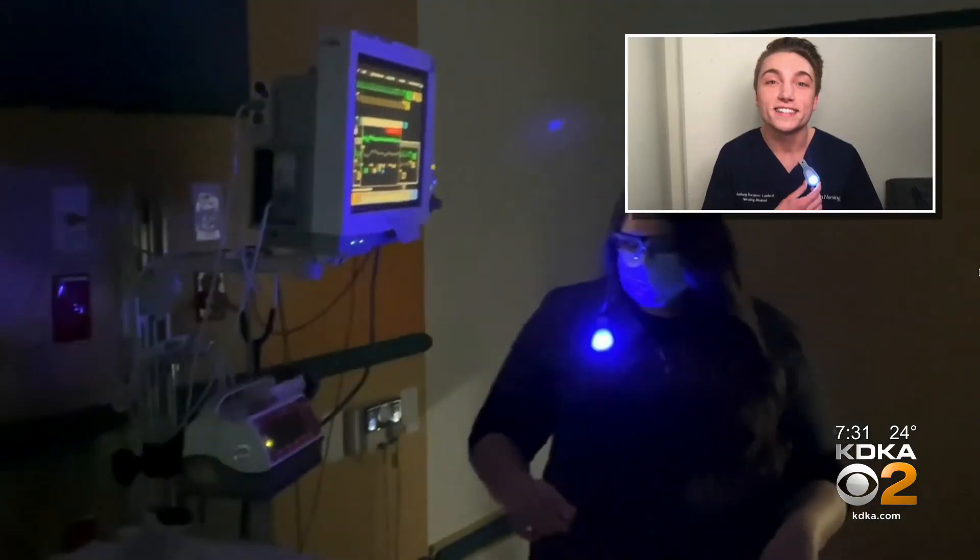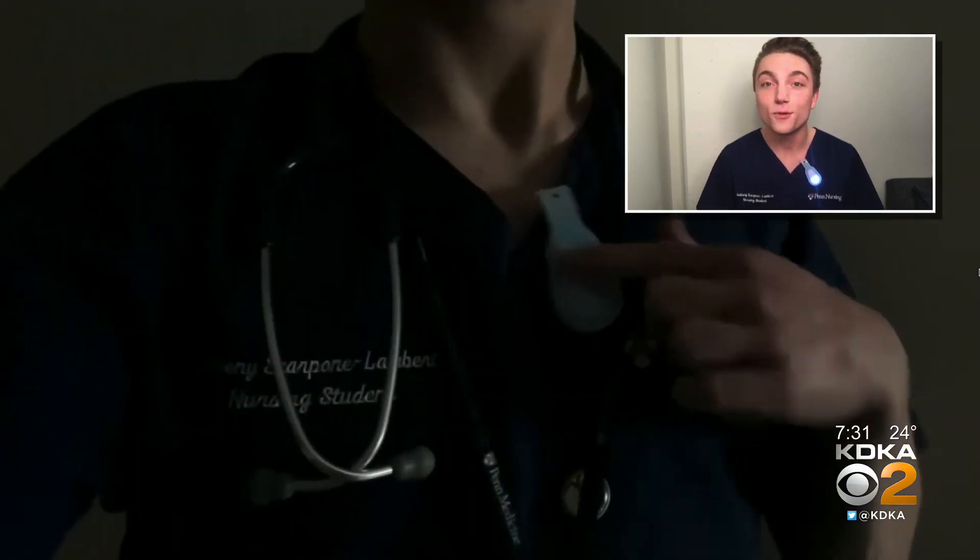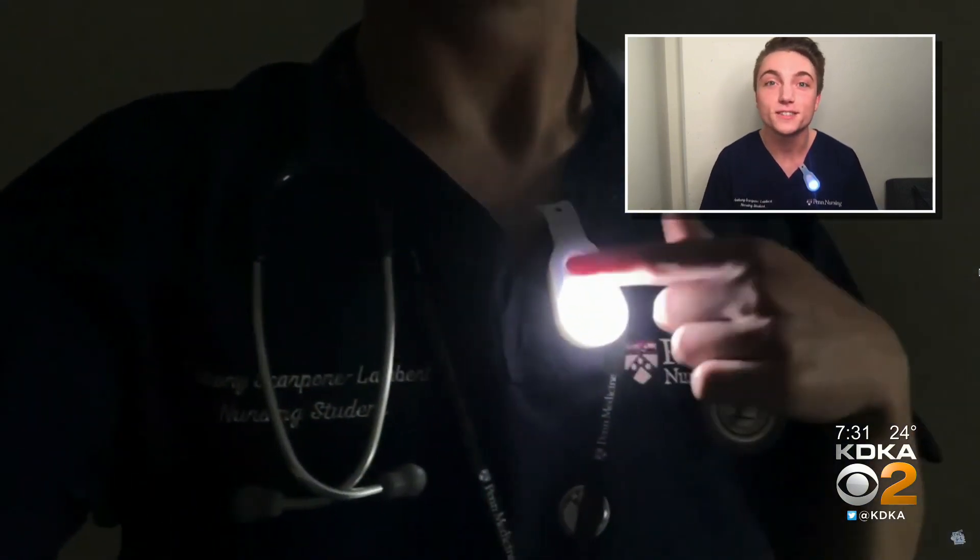As nurses, we struggled when we were caring for our patients while they were sleeping. We were trying to use our flashlights, our phone lights, and we really struggled to see. When we actually went out to the world and interviewed over 250 nurses, we found that 87% of nurses agreed with us. And that's why we created Unite Light — the first ever wearable LED light allowing nurses to illuminate their workspace while decreasing patients' sleep disturbances on average by 70%.